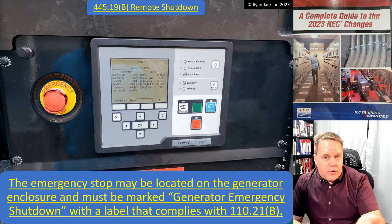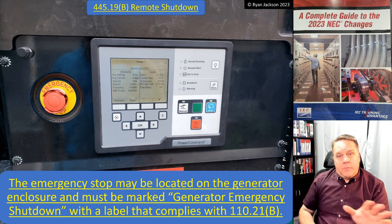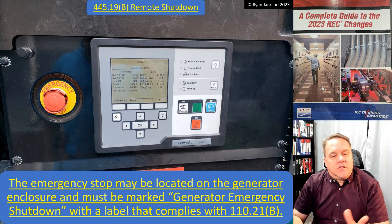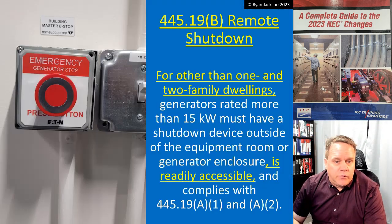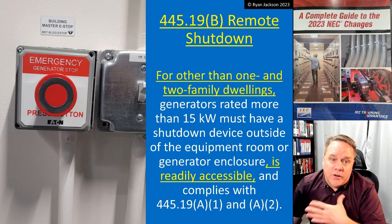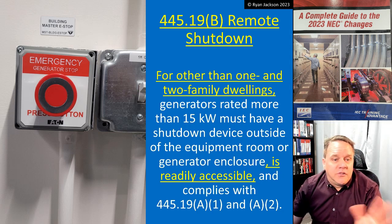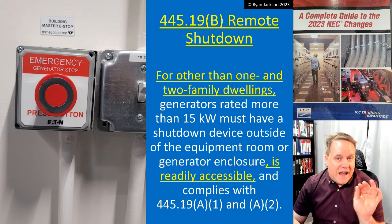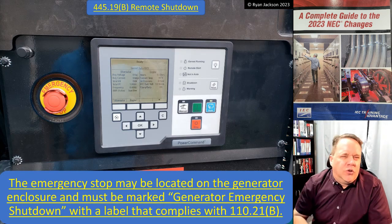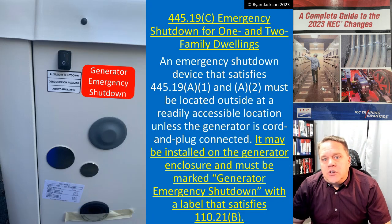The emergency stop can be located on the generator enclosure and must be marked 'Generator Emergency Shutdown' with a label that complies with the standard signage requirements. I'm showing one that's on the generator, but here we're talking about the remote shutdown placed outside the enclosure. Push the button — it has a label that says 'Generator Emergency Shutdown.' If I'm the inspector and it says 'Emergency Generator Stop,' I'd say that's close enough, but manufacturers will likely update their labels to match the code language.